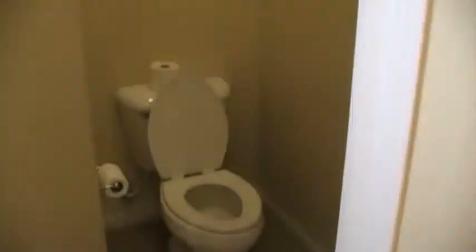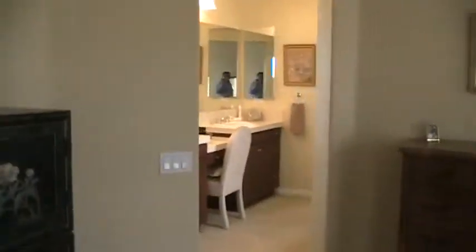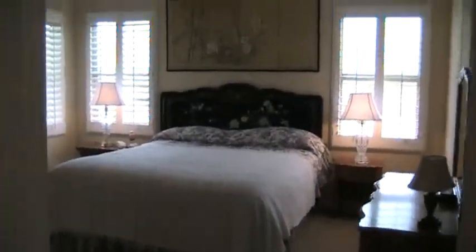Does anybody know why you call it a John? I didn't know this until recently, but apparently the guy who invented the toilet — his name was John Crapper. I don't know, it doesn't seem right, but that's what I read. So that's the John, or that's the Crapper. There is the master bedroom.